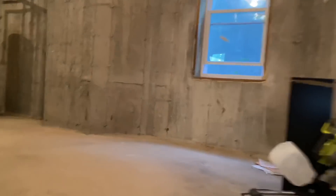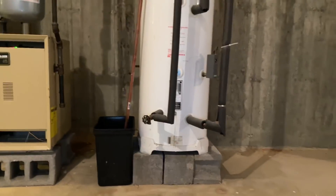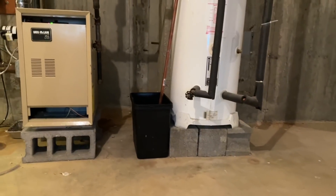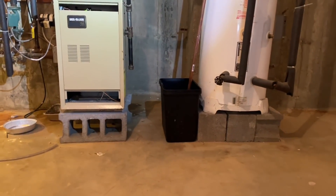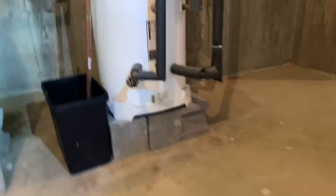The homeowner warns us to be careful on the stairs. He explains they moved into this house about seven years ago — it was new construction, so everything has been untouched. He's a first-time homeowner and didn't know the equipment needed maintenance. He noticed water on the floor near the gas boiler running on natural gas. He went on YouTube, opened the valve cap, and a bunch of smelly dirty water just poured out without even pressing it — which is abnormal and means it needs to be replaced.